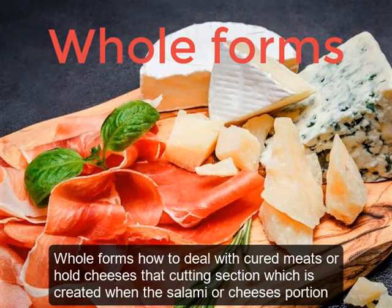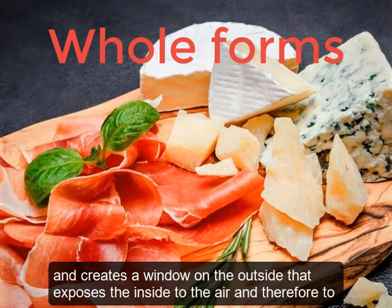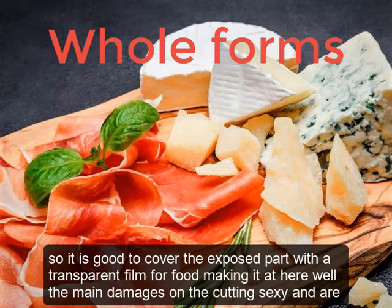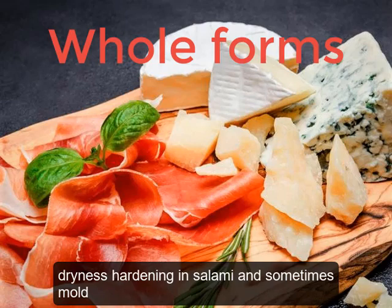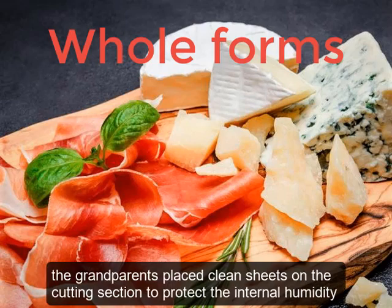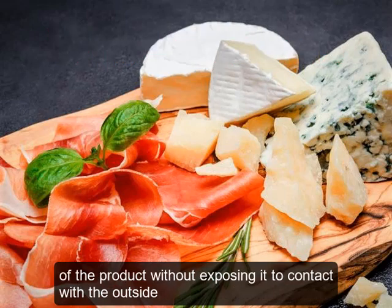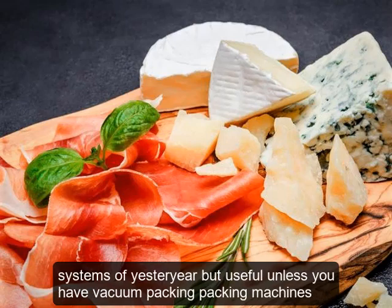With whole forms of cured meats or cheeses, the cutting section created when the salami or cheese is portioned exposes the inside to air, and therefore to oxygen and environmental microbial contamination. It is good to cover the exposed part with transparent food film, pressing it to adhere well. The main damages on the cut surface are dryness, hardening, and sometimes mold. Traditionally, grandparents placed clean sheets on the cut section to protect internal humidity — a useful old-fashioned method unless you have vacuum packing machines.